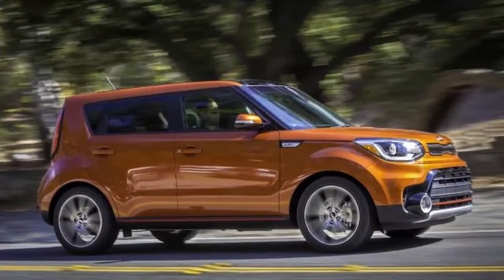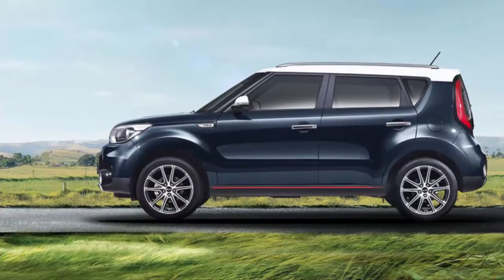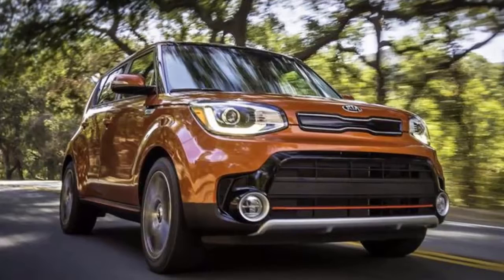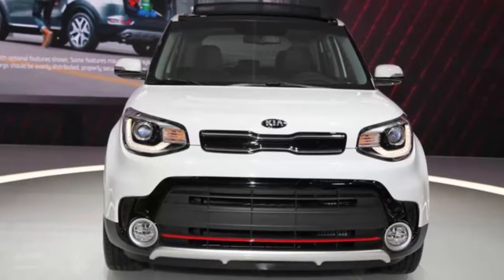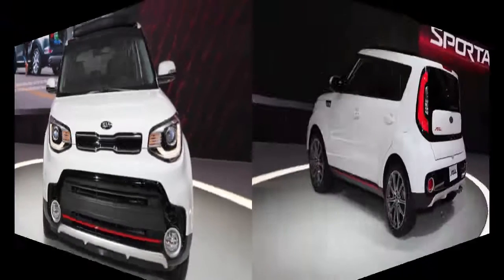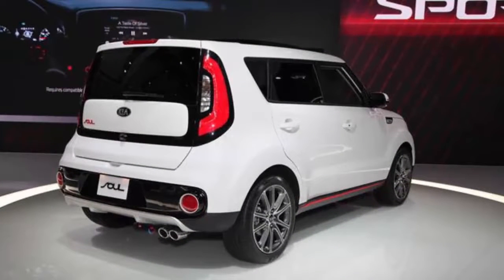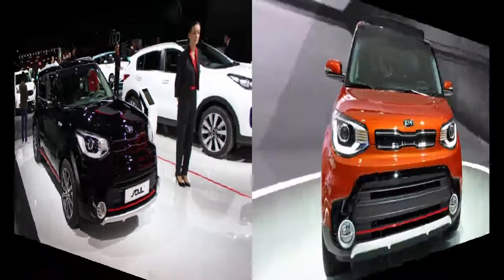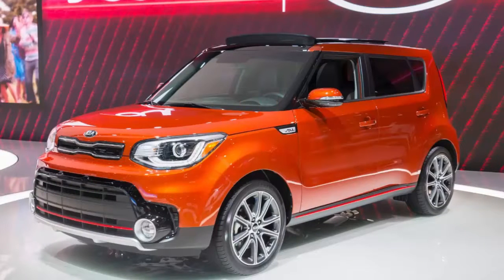In addition to the turbo engine, the Exclaim includes specialized trim and sportier features including exclusive 18-inch wheels, red accented body trim, chrome grille surround, unique Soul tailgate badge, and for the first time, console dual chrome twin tip exhaust. The Exclaim also gets a standard leather-wrapped D-shaped steering wheel, push-button start with smart key, and UVO3 with e-services with integrated Android Auto and Apple CarPlay. A thumping 315-watt Harman Kardon premium audio system with eight speakers including a center channel and subwoofer is also included.